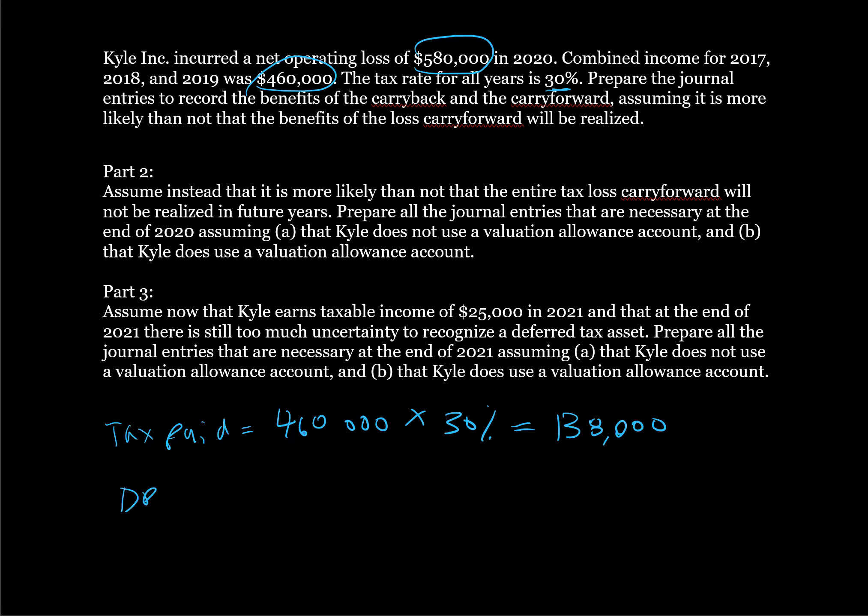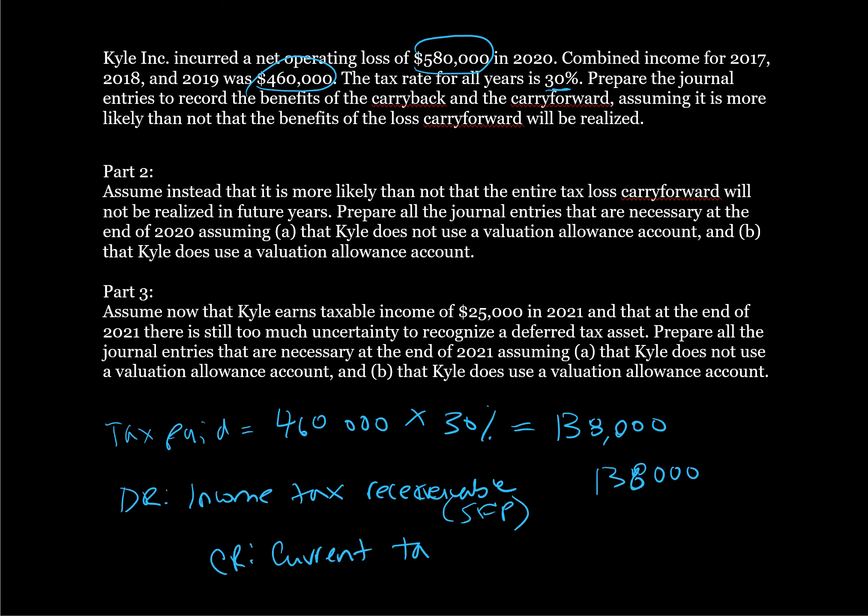We're going to debit income tax receivable $138,000. This is a current asset on our statement of financial position, because we will actually get a check back for this amount in the mail. And credit current tax benefit, which is going to reduce our total income tax expense on the income statement. That's the tax loss carryback entry.